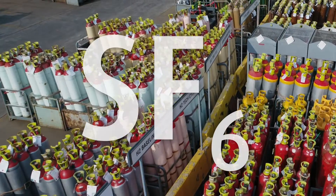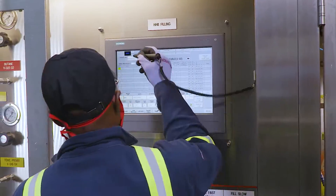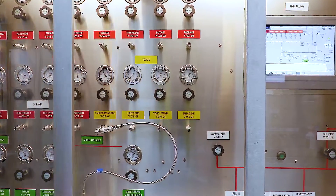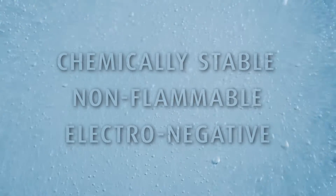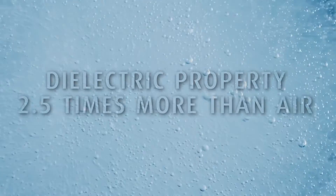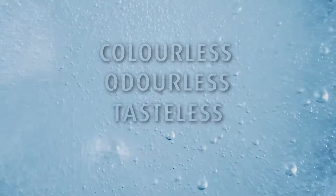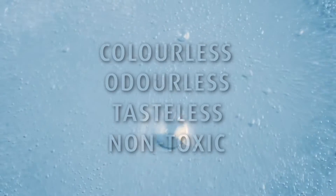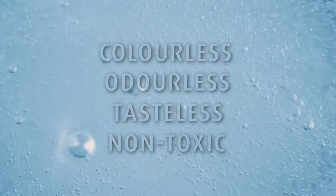Sulfur hexafluoride, or SF6, is a man-made gas comprising one sulfur and six fluoride atoms. SF6 gas is extremely chemically stable, non-flammable, and highly electronegative, with an excellent dielectric property of approximately 2.5 times more than air. Sulfur hexafluoride is a colorless, odorless, tasteless, and non-toxic gas and is used in a range of industries for a range of applications.